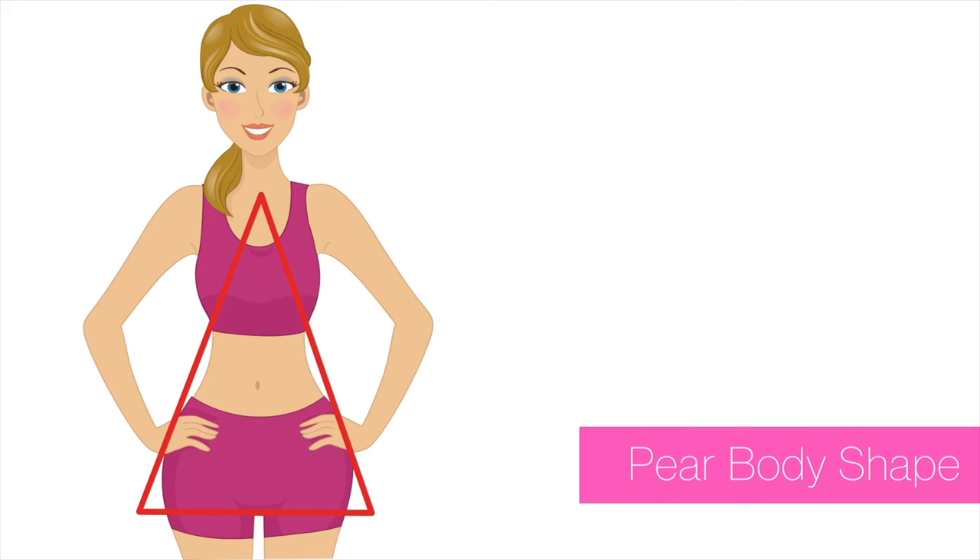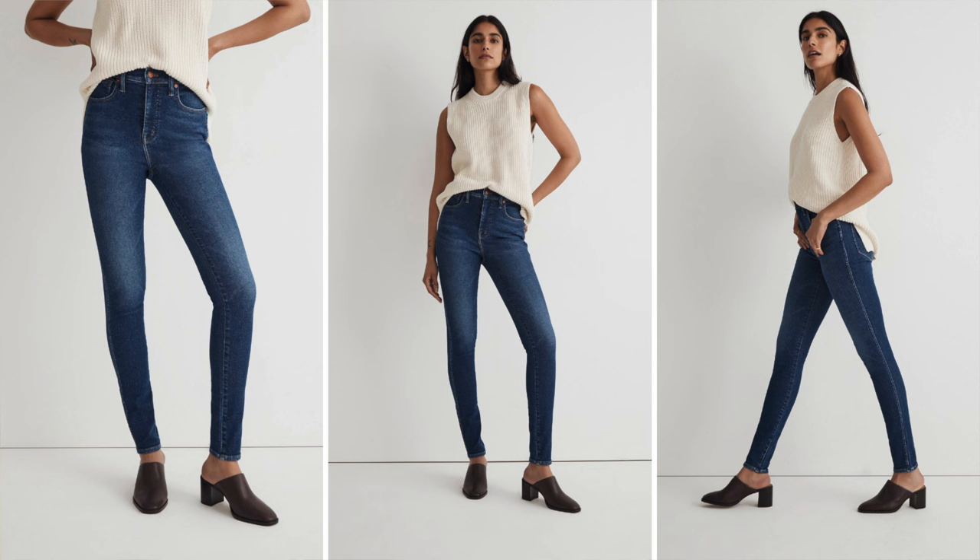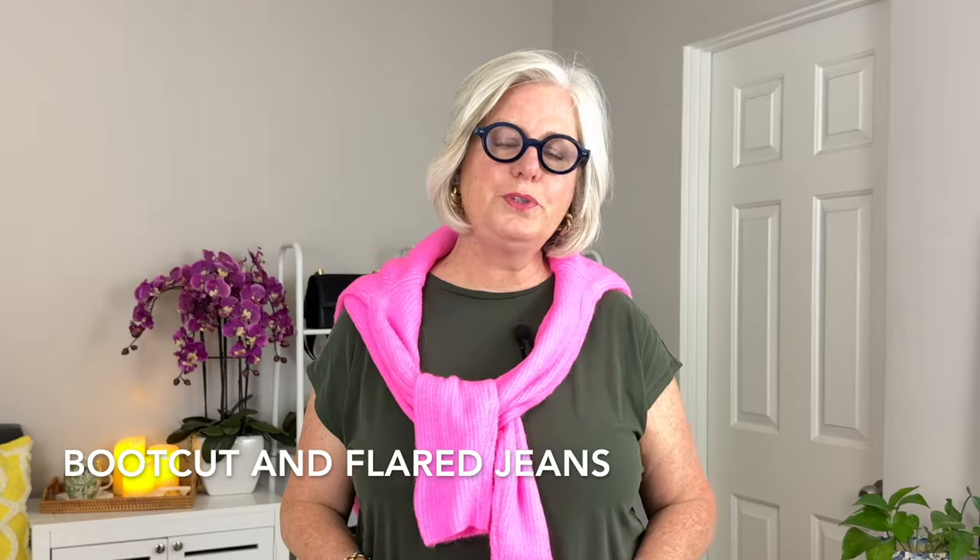If you're a pear shape, let's get into your jean styles. This means your hips and thighs are wider than the bust and shoulders. First on my list: high-waisted jeans — perfect for a pear shape because they emphasize your smaller waist and help smooth out the hip area. I like the Madewell High-Rise Skinny jeans, known for their excellent fit over curvier thighs and hips while still cinching at the waist.